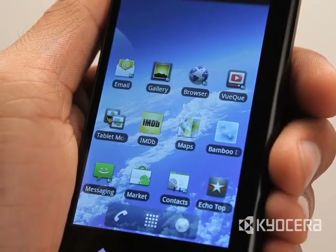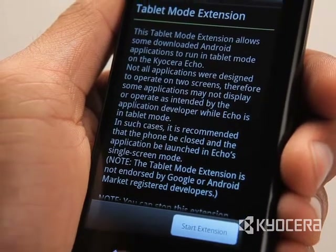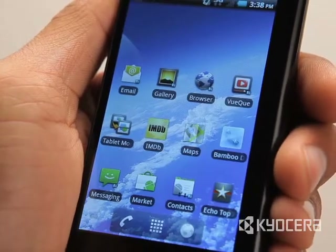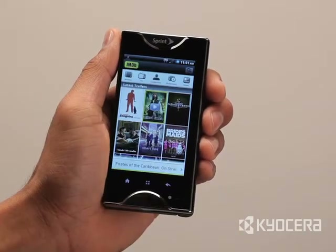After it is installed, select the icon from your Echo's application page and press Start Extension. You can now view your Android Market applications in dual-screen mode.